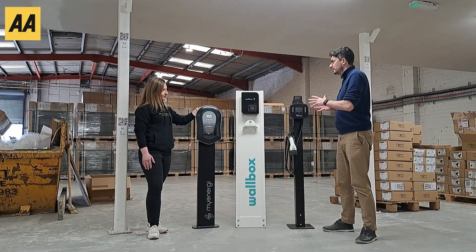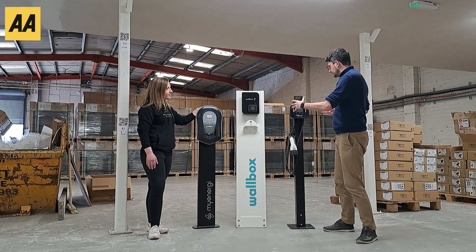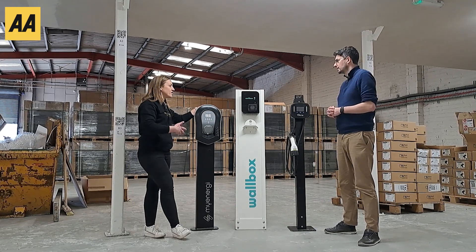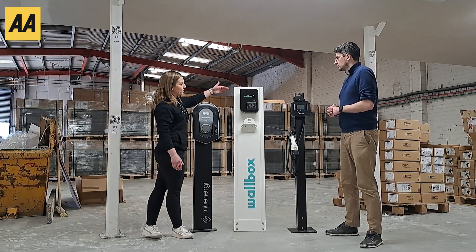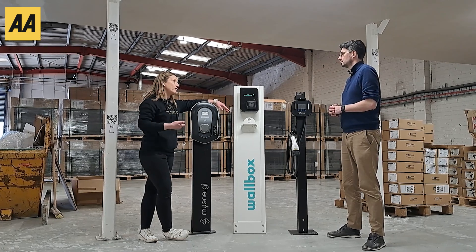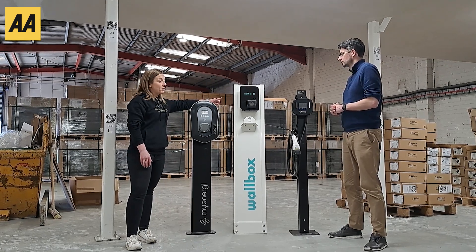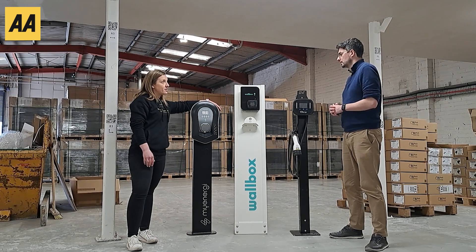So we've got three different types of EV chargers here, which is something you guys sell. Do these all do exactly the same thing? Essentially yes — they will charge your vehicle, but they have slightly different functionality. These two in particular currently match with solar, so if you have solar on your roof you can divert excess energy to your EV charger to charge your electric vehicle. The third is updating its software and should have the same capability imminently.